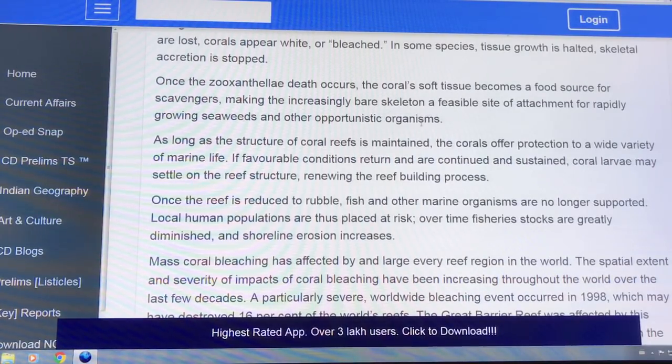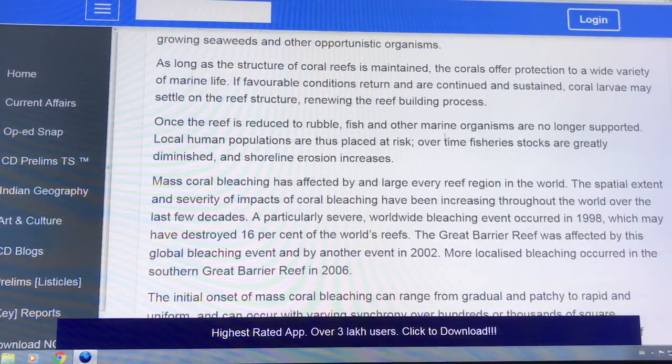You get seaweeds and other opportunistic organisms occupying the reef. If favourable conditions return, coral larvae can settle on the reef, renewing the reef-building process.